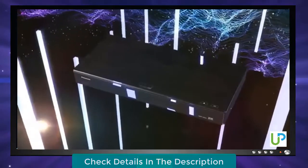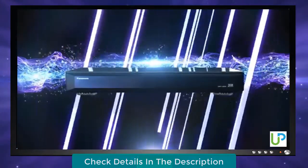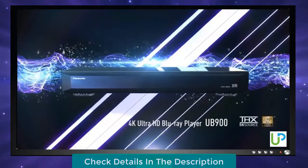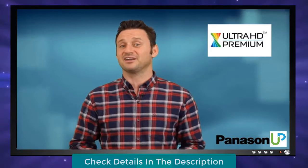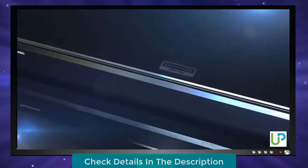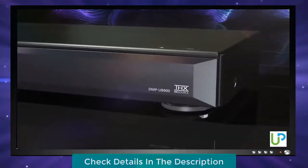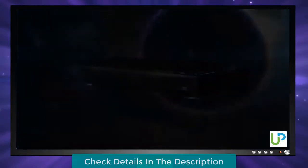4K video continues to expand, and the UB900 offers a viewing experience for those who demand uncompromised quality in picture and sound. The UB900 is equipped with picture processing technologies that have been fostered and refined by Panasonic's Hollywood Laboratory to deliver beautiful, natural pictures with lifelike depth. It is also officially certified as Ultra HD Premium by the Ultra HD Alliance. The UB900 Ultra HD Premium Blu-ray reproduces images on a home TV exactly as the creators intended them to look.